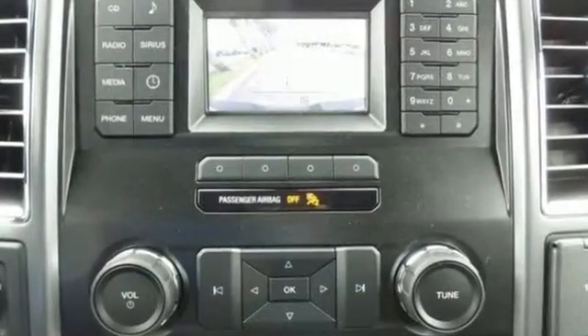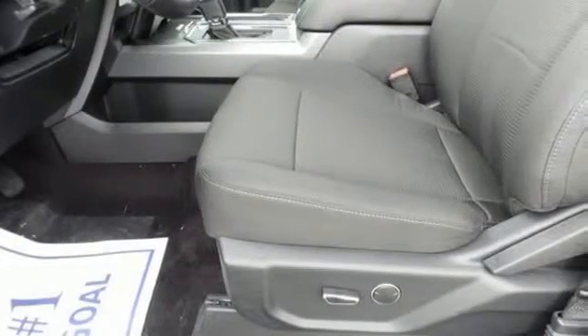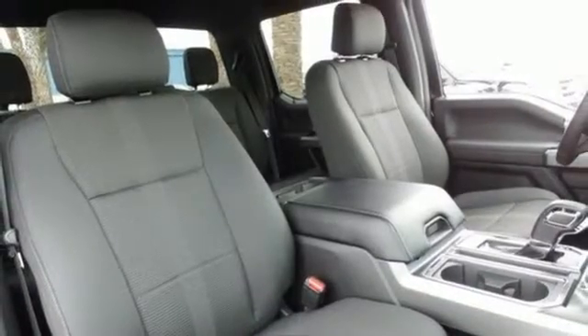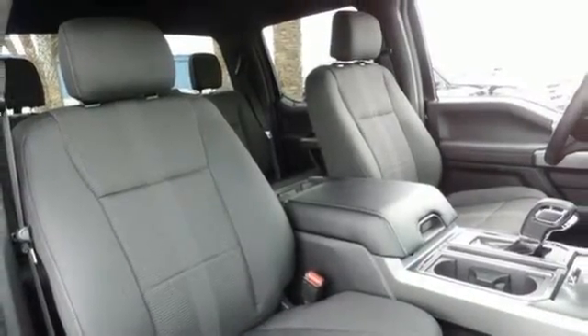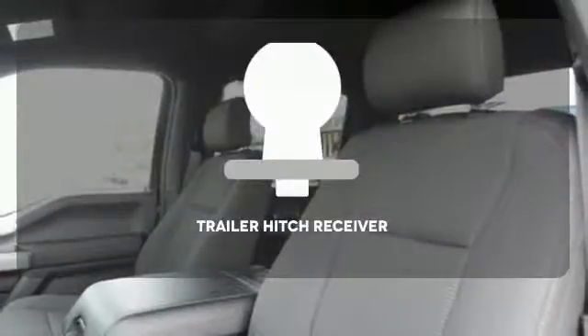This F-150 is a popular truck for its impressive payload and features that support your productivity, including cargo box tie-downs and trailer sway control. Safety features including curve control, AdvanceTrac with roll stability control and multiple airbags make this hard working truck a safe bet.